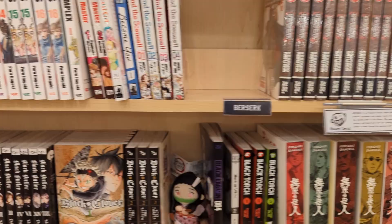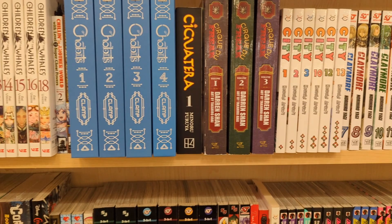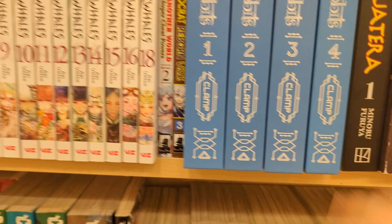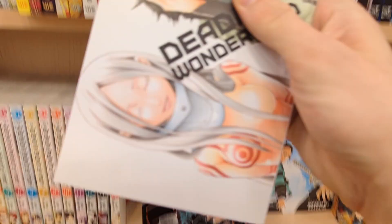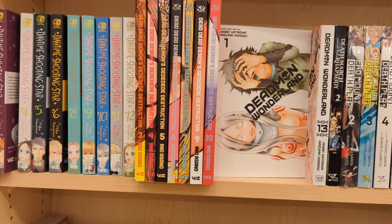Chainsaw Man — they're finally printing more Chainsaw Man. Last time I was here they had full Claymore too but they're out of it unfortunately, so hoping they restock some of these series. Dead Man Wonderland — I was thinking about getting this; I passed on it last second but it definitely seems like a really good story. And last but not least, Demon Slayer — so I think I've made my choices.